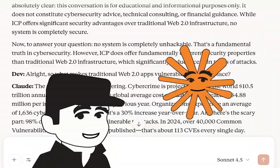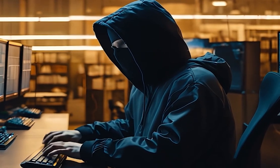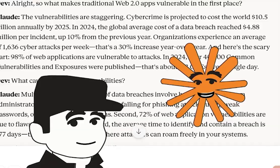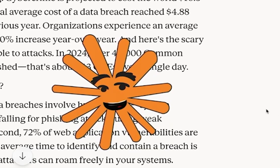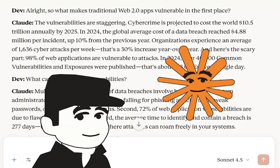So what makes traditional Web2 apps vulnerable in the first place? The vulnerabilities are staggering. Cybercrime is projected to cost the world $10.5 trillion annually by 2025. In 2024, the global average cost of a data breach reached $4.88 million per incident, up 10% from the previous year. Organizations experienced an average of 1,636 cyber attacks per week — a 30% increase year over year.